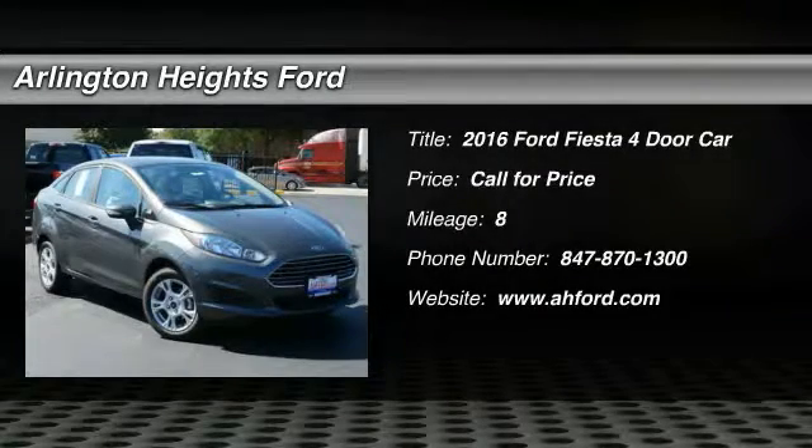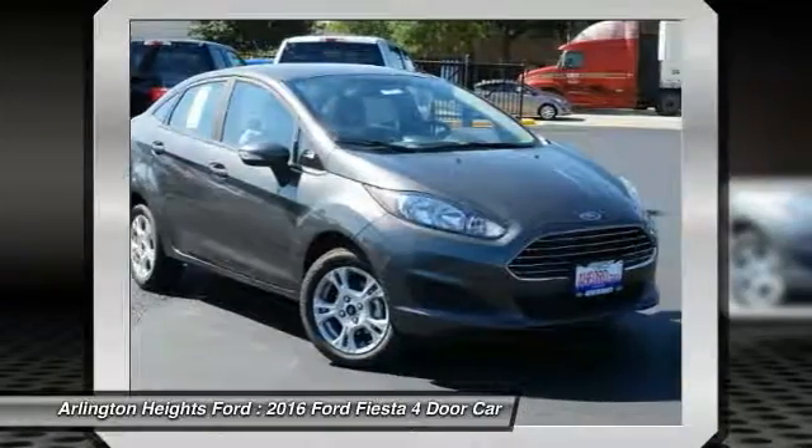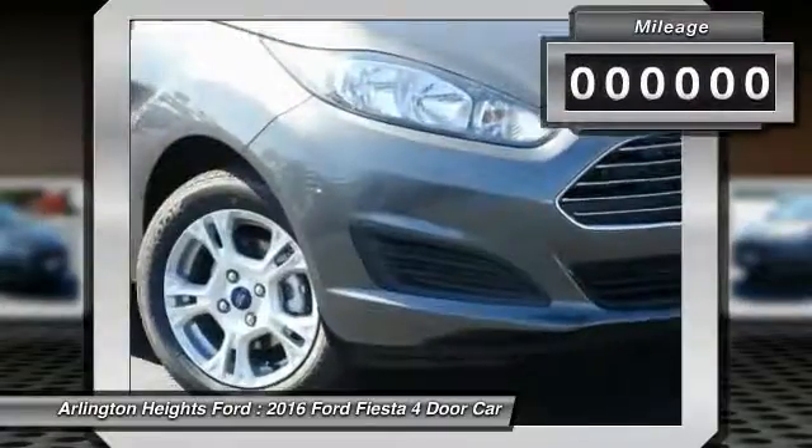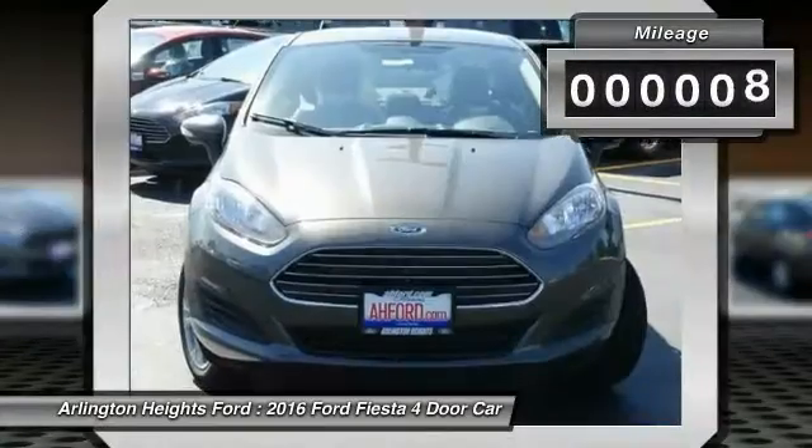2016 Fiesta. Ford will be offering a wide range of options and accessories on the Fiesta. In a play to make the Fiesta highly customizable to fit the preferences of its drivers, this vehicle has less than 100 miles.